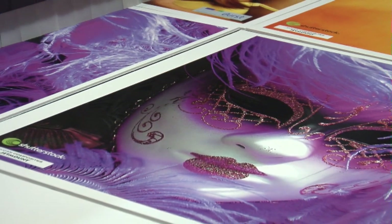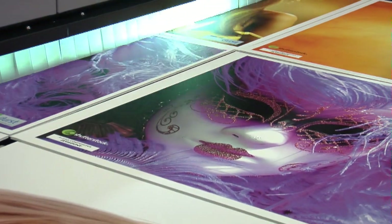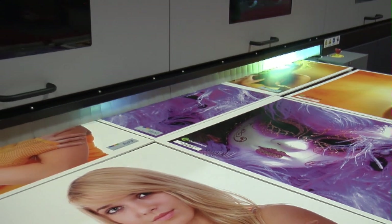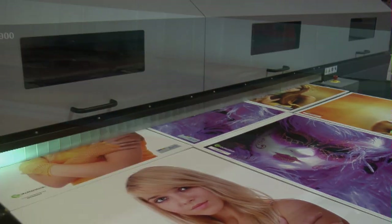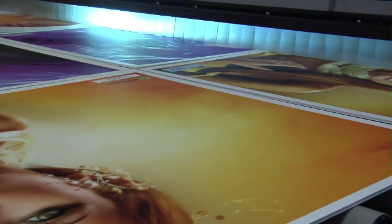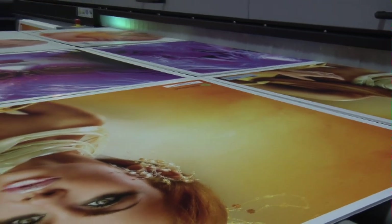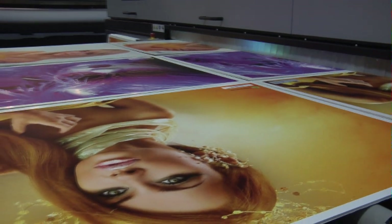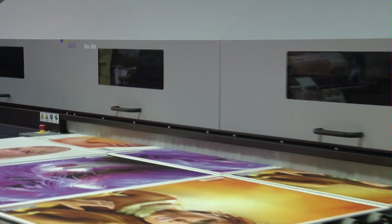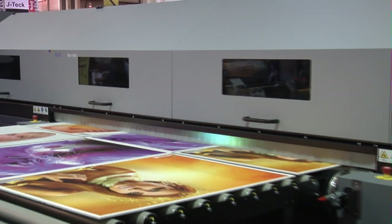The Row 900 also features Durst proven white and varnish printing. Durst is a world-class manufacturer of professional digital imaging solutions for graphic, signage, commercial display, and photographic applications. When it comes to digital imaging technologies that deliver outstanding images in a highly efficient way, Durst leads the way for today and tomorrow. The Row 900 will be added to the...